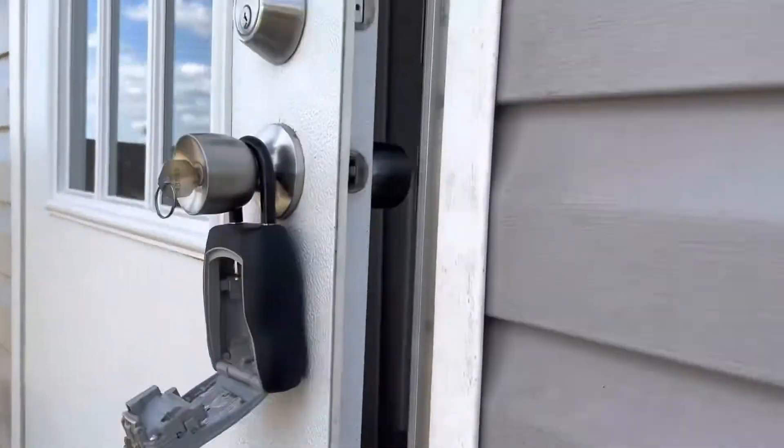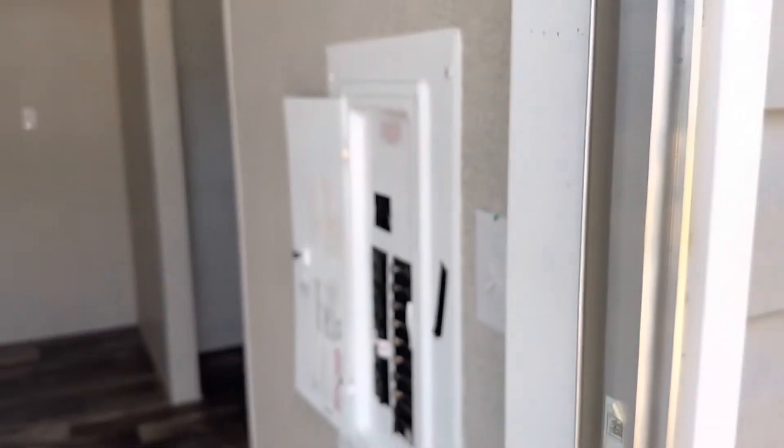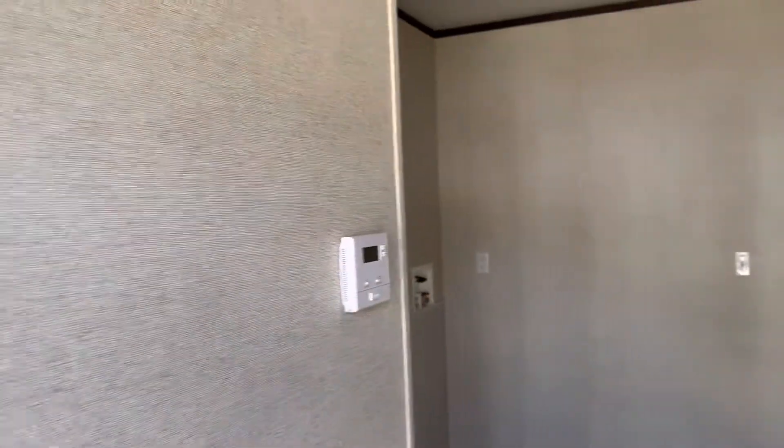Let's come on inside. This will lead us into the electrical box area here — washer/dryer hookups and the AC panel.